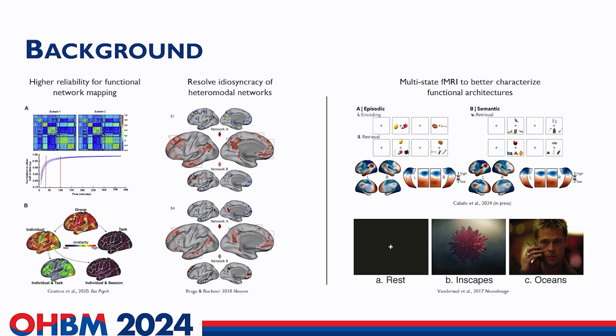However, precision imaging has emerged as a powerful approach to mitigate this issue, because it prioritizes individualized mapping of brain structure and function with high fidelity through the use of repeated as well as prolonged scans. As shown in this study, dense sampling of high quality fMRI data is necessary to achieve high test-retest reliability.